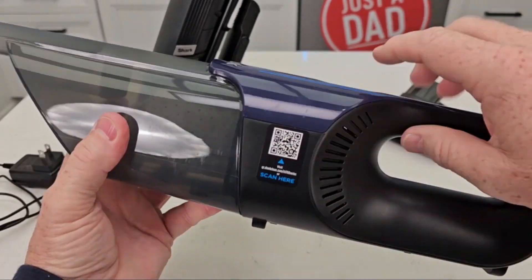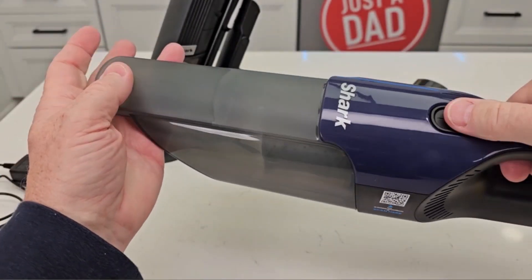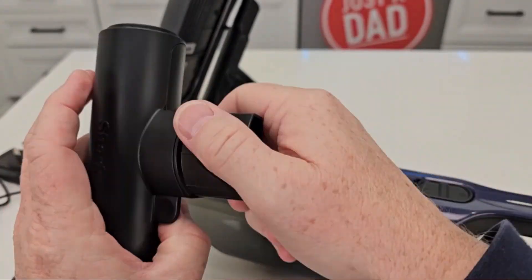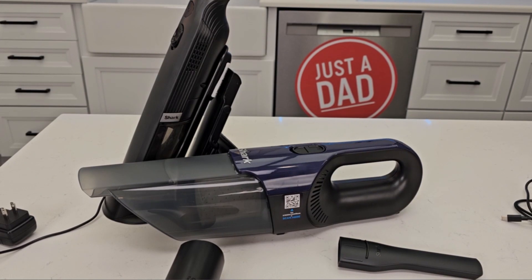Equipped with a foam filter type, the Shark CH-701 Cyclone Pet Handheld Vacuum is designed to capture even the finest dust particles, ensuring high quality and thorough cleaning performance. Its inclusion of a crevice tool further enhances its ability to reach and clean tight and hard-to-reach spaces.